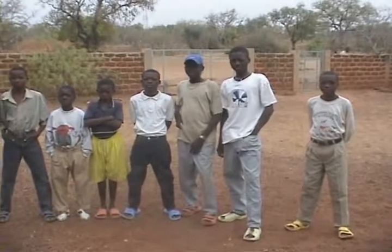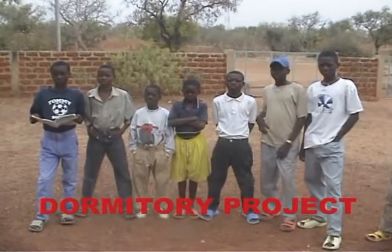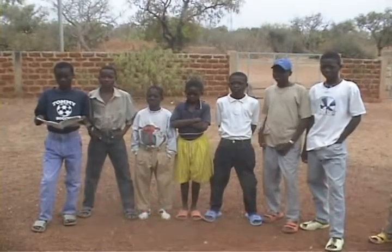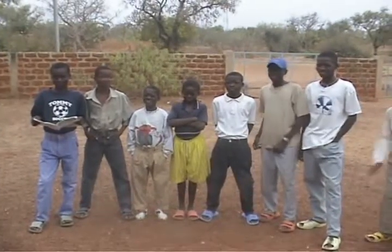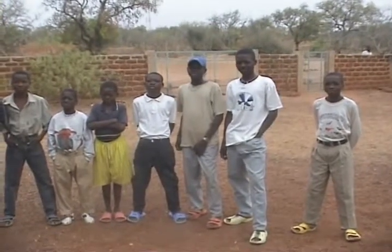Here we are. These are the students that are going to be moving into the new foyer, or already moved in. School starts really tomorrow — it's Sunday morning. And they just popped around this morning to say thank you, because they appreciate the accommodation.